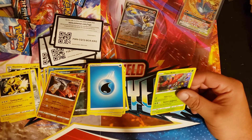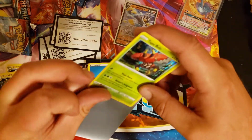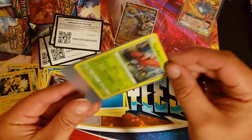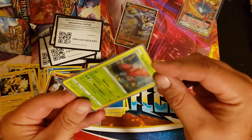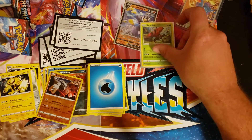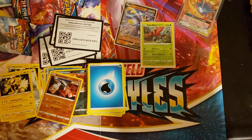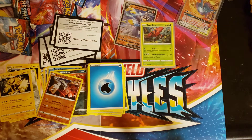As a kid we didn't have full arts and rainbow rares and all that. I don't want to sound old, but a holo was a pull — if you pulled a holo, you pulled something. So we're going to leave that up there in the pull pile. We're halfway through Battle Styles. We got our promo cards that are becoming harder and harder to find.